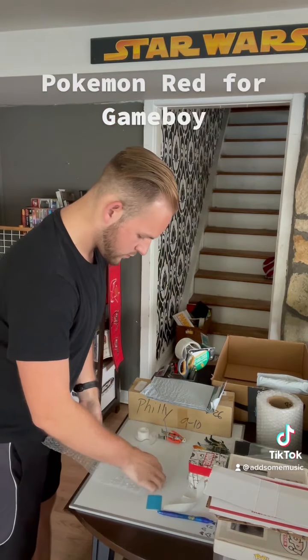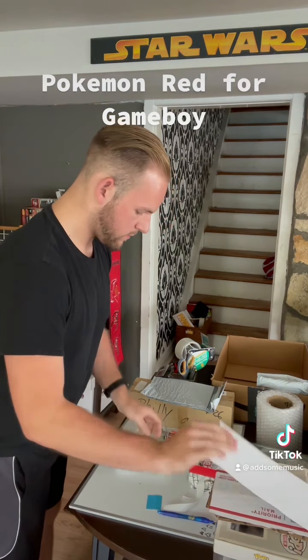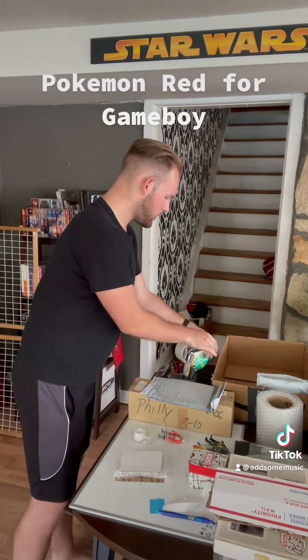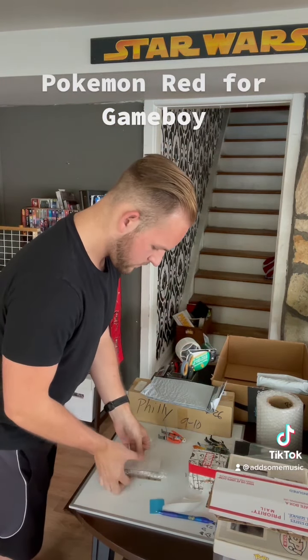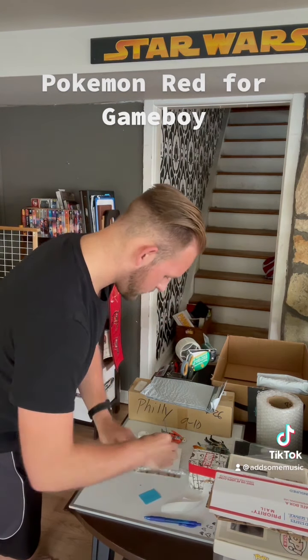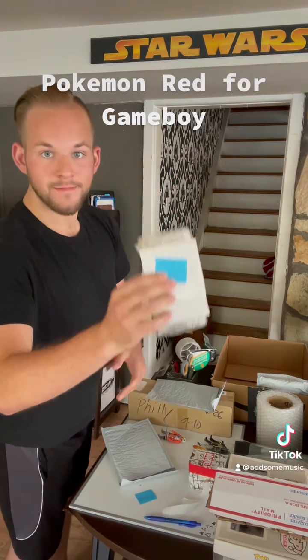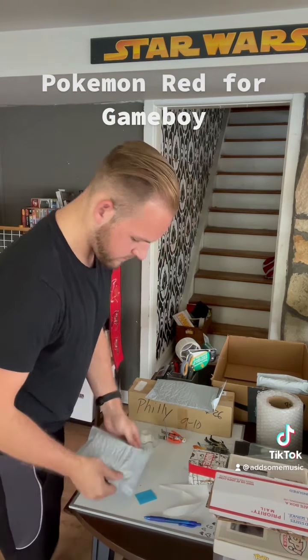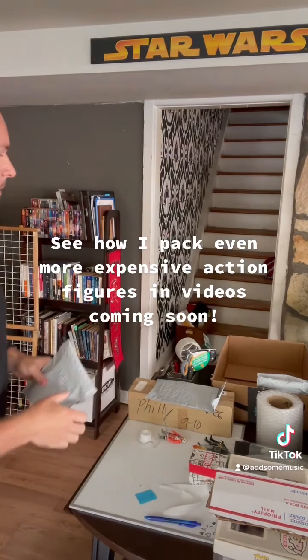Next up, a copy of Pokemon Red, again for the Game Boy. Even though this is $45 compared to $20 for the prior game, we're going to give it the exact same packing treatment. This is a good habit to get into as a seller because your buyers are going to appreciate items coming well protected no matter how much they cost — and in the long run that's going to help out with your feedback scores. Throw it into the bubble mailer, print a thermal label, and there we go — another pack for the stack.